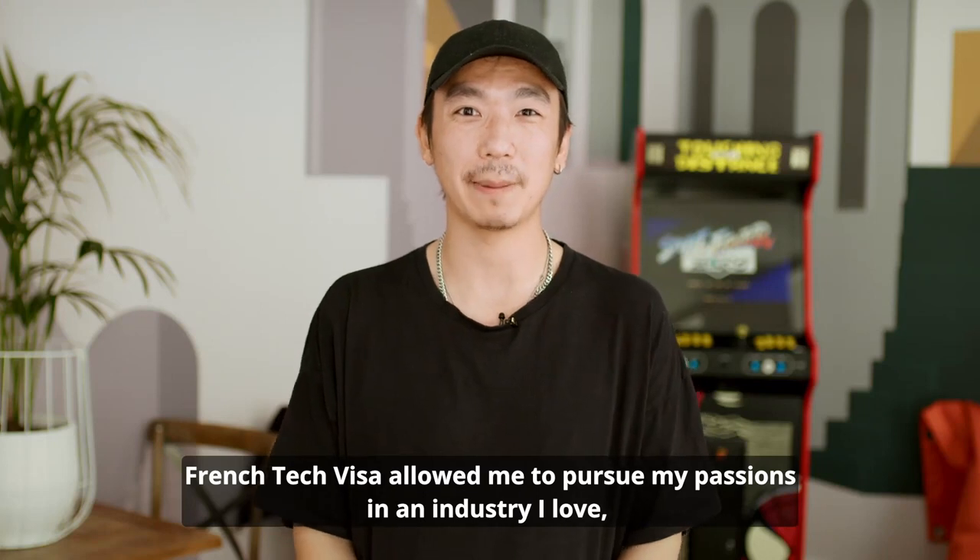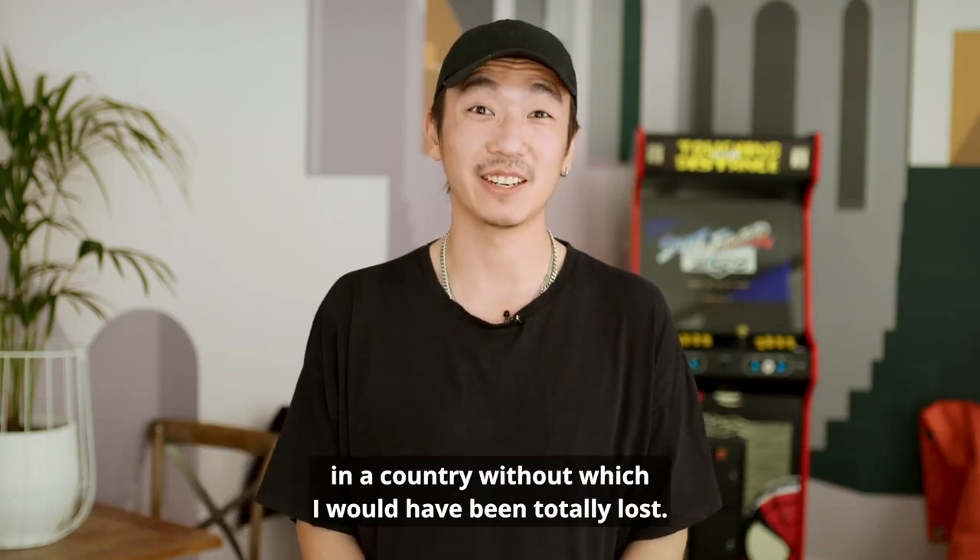The French Tech Visa allowed me to pursue my passions in an industry I love, in a country without which I would have been totally lost.